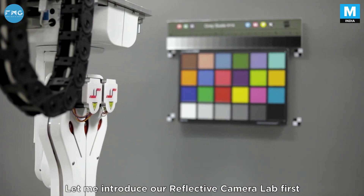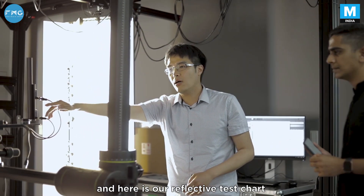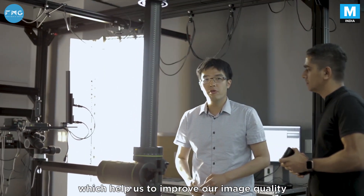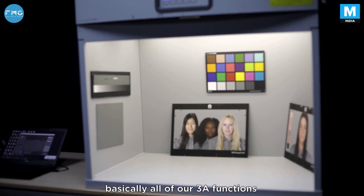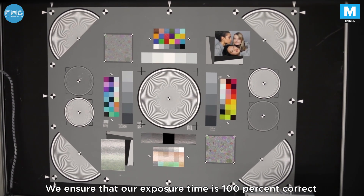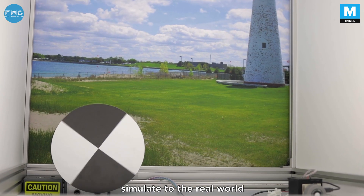Ivan introduces the reflective camera lab, which generates different lighting sources to simulate the real world. The reflective test chart helps improve image quality. It's used for exposure, color temperature, and autofocus — basically all of the 3A functions. The LED lighting ensures that exposure time is 100% correctly calibrated, and the environment helps generate very high dynamic range similar to the real world.